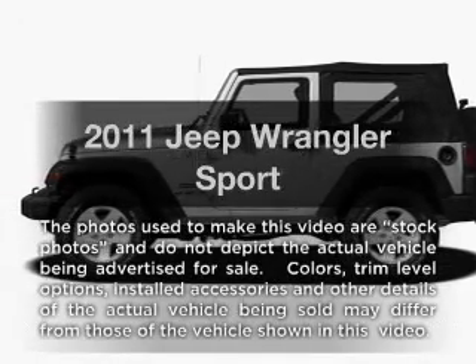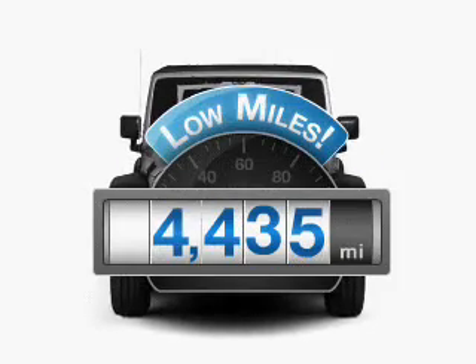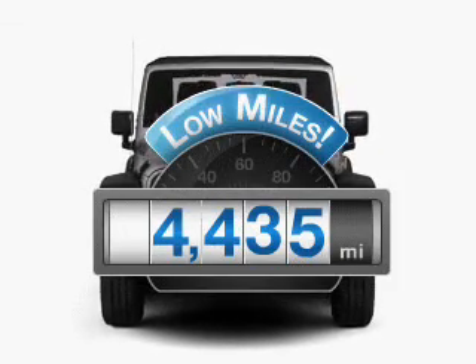Introducing the 2011 Jeep Wrangler. This is the set of wheels you've been looking for. With low miles, this automobile will take you far and get you where you want to go.